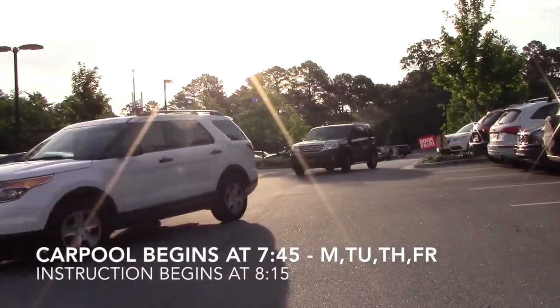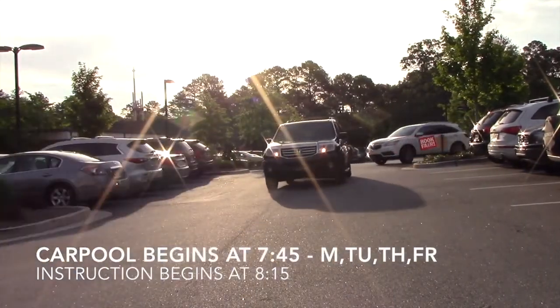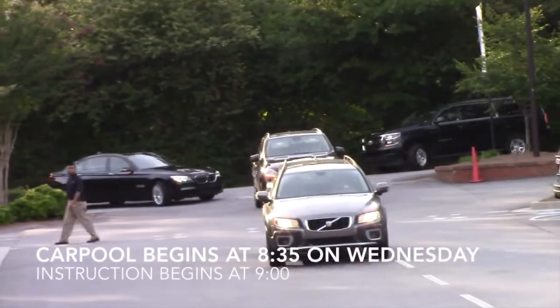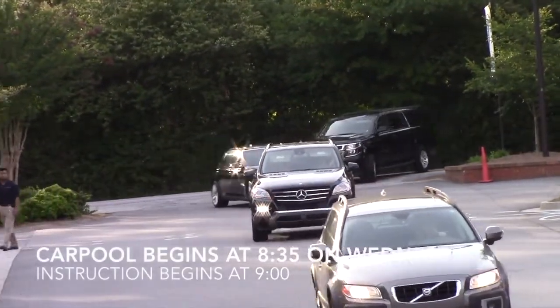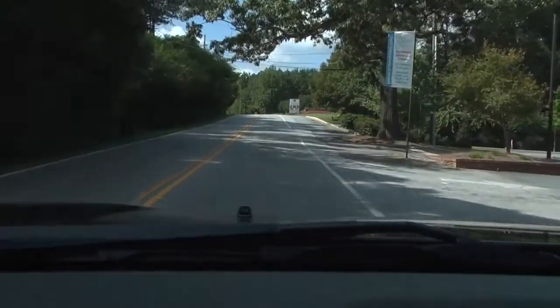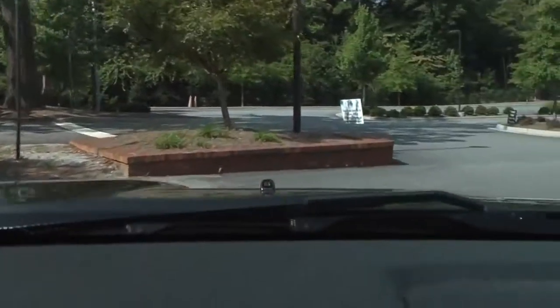Morning carpool drop-off for all students begins at 7:45 a.m. and instruction begins at 8:15. On Wednesday, carpool drop-off starts at 8:35 and instruction begins at 9.